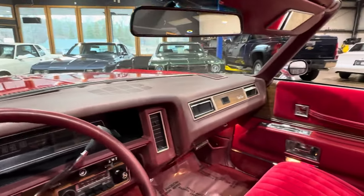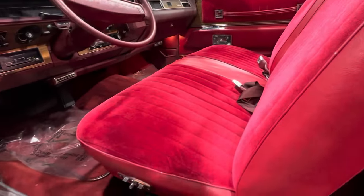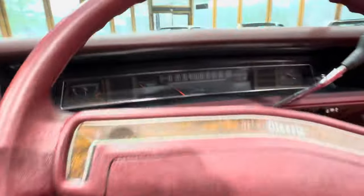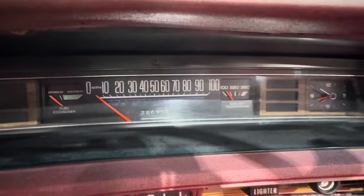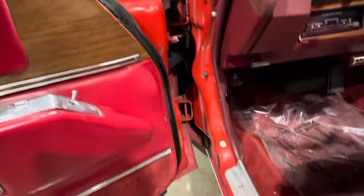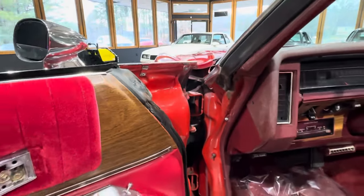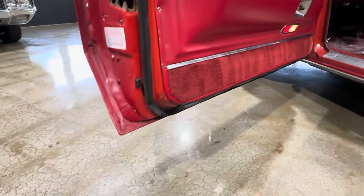The dash on this car is absolutely perfect. Newer interior, excellent carpet in this car. Odometer shows 28,695 — you guys know the drill. Power windows, power locks, power seats.